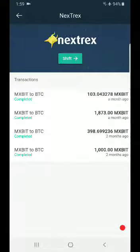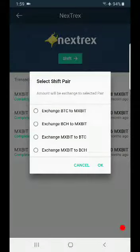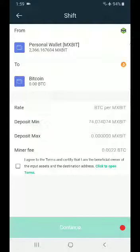Click on Shift — the green button — and select Exchange MXBit to BTC. Then click on the Terms and Conditions and click the Continue button at the bottom.